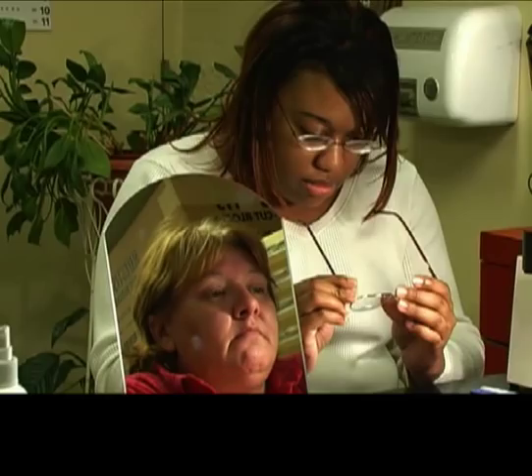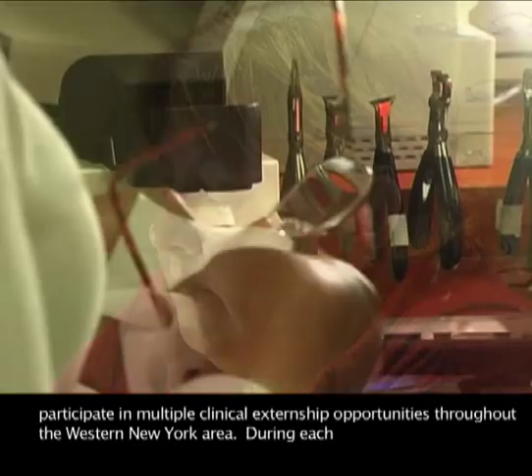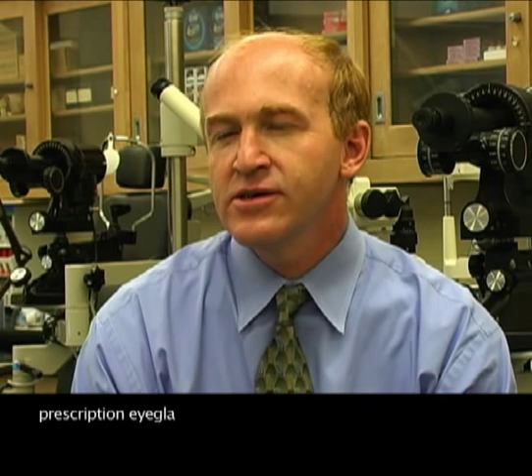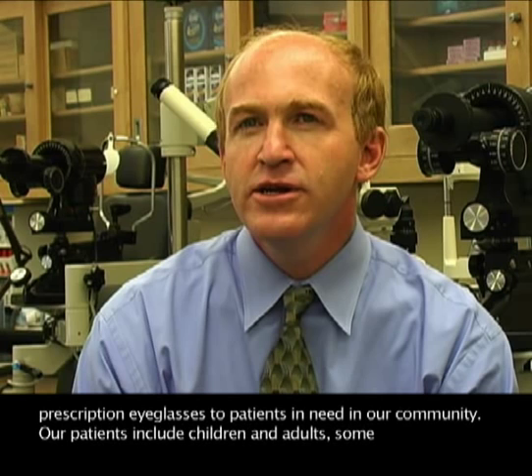To complement classroom and laboratory training, our second-year students participate in multiple clinical externship opportunities throughout the western New York area. During each externship, students gain hands-on experience in a unique clinical setting. Students will have an additional opportunity to gain clinical experience through participation in the community eye clinic at our city campus. The clinic provides eye examinations and prescription eyeglasses to patients in need in our community.